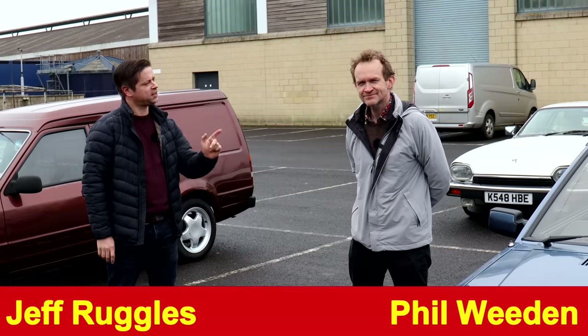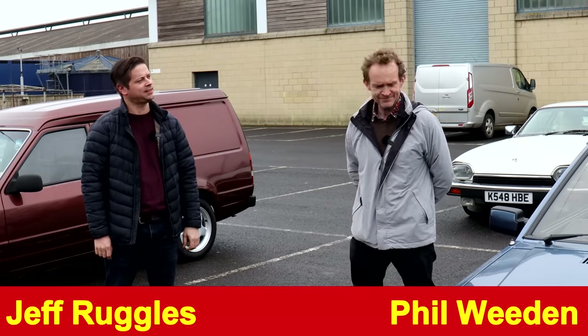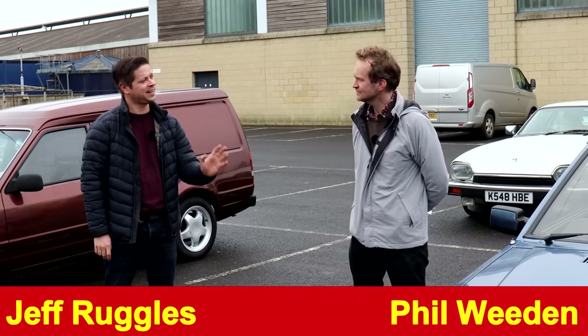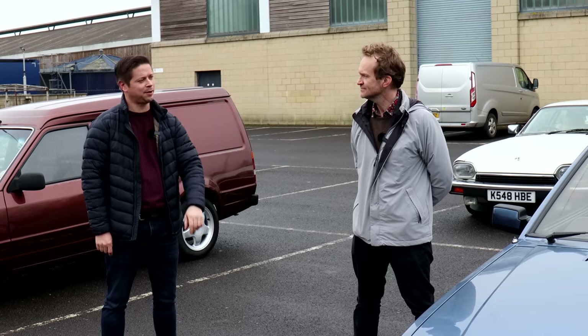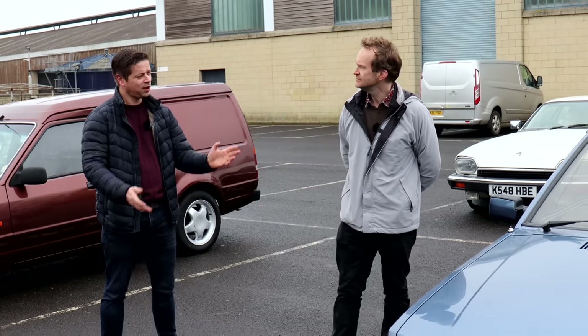Hobbs Parker will host the first of its three timed classic car auctions on Wednesday, April the 19th, with the first lot ending 24 hours later. And quite a lot to look at.